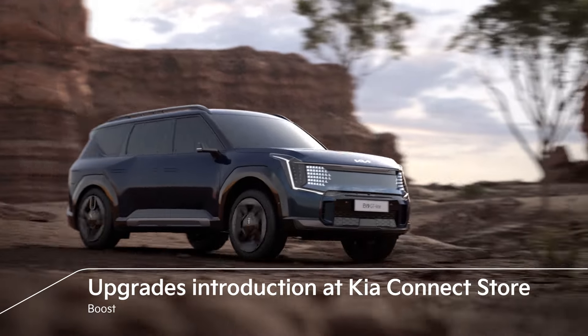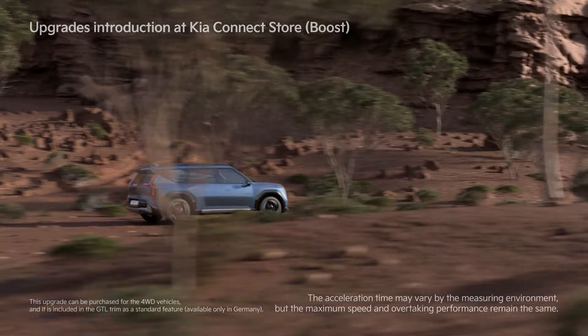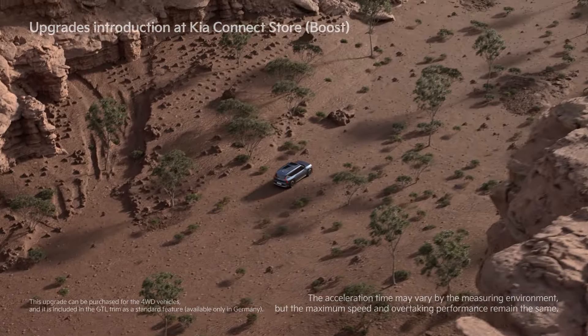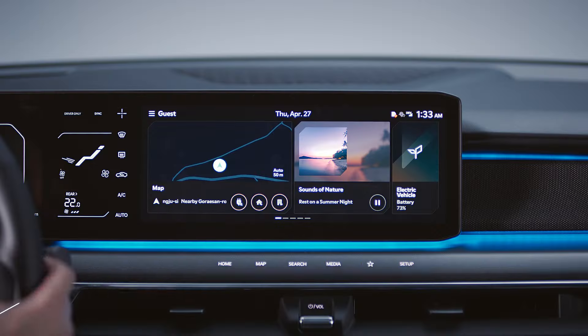When the Boost feature is installed, the acceleration time from 0 to 100 km/h is reduced from 6.0 seconds to 5.3 seconds due to the increased torque output of the front motor. The vehicle can climb up a mud or gravel ramp with a slope of up to 40%, and it's possible to drive on sand dunes.